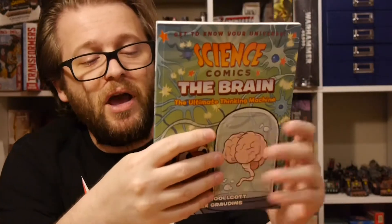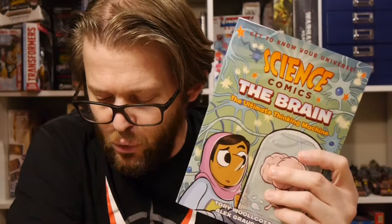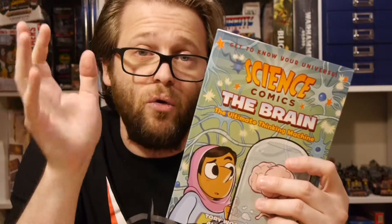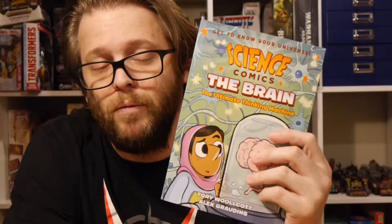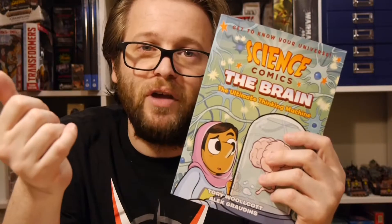This is out now in comic shops, so you can go get it. I think it should be in bookstores now as well. It retails for $12.99 — not that expensive at all. It's a great educational tool, a great educational book to give kids to learn.